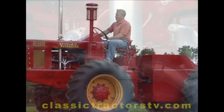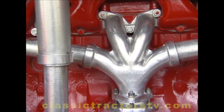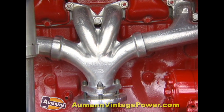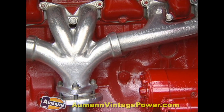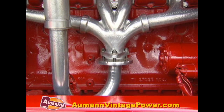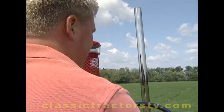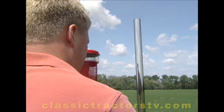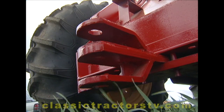One of my pet peeves when I look at restored tractors — a lot of times they'll just paint the manifold or not do anything at all. Of course, if they painted it, it's bubbling off, or if they didn't do anything, it's rusty. I have a good friend that does ceramic coating, and that's what I had him do. He ceramic coated the complete exhaust system.